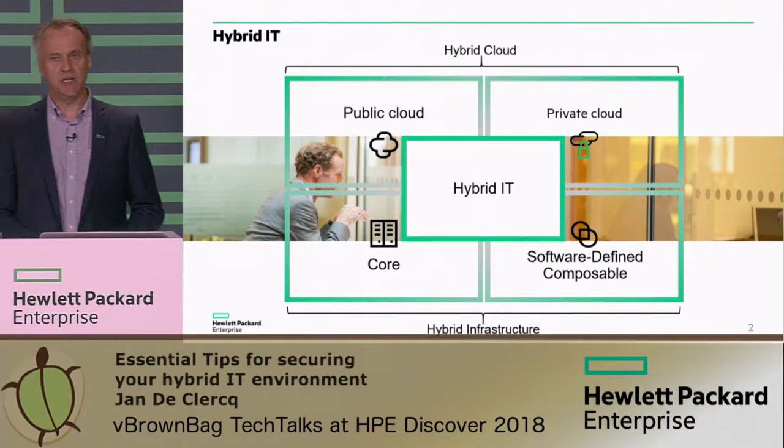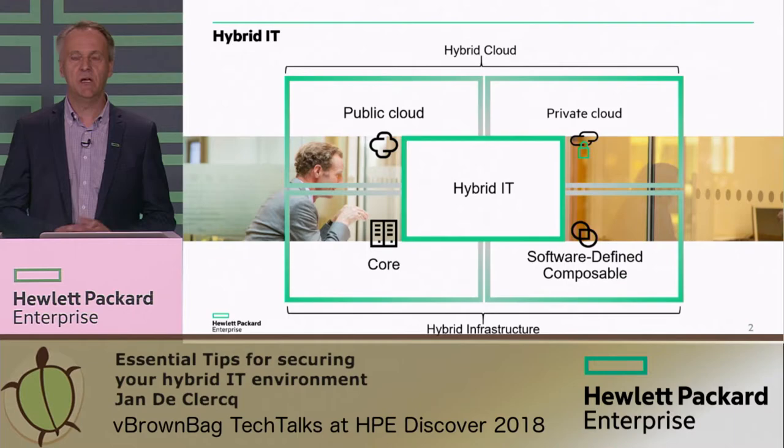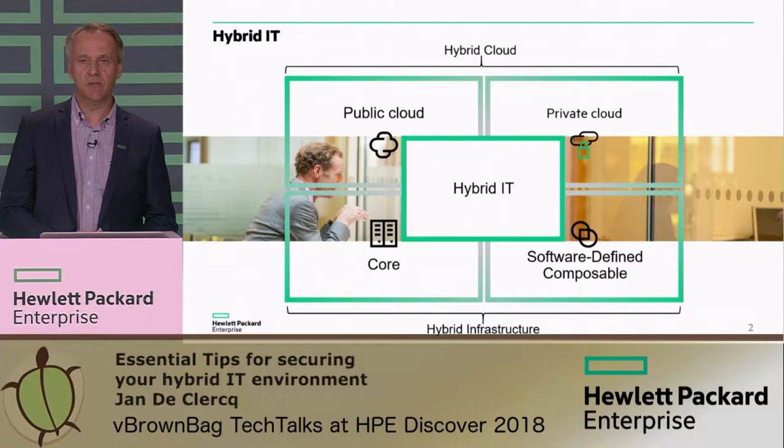The main challenges in this space are about ensuring that the data that travels across many more different communication links than in a traditional IT environment is secured — confidentiality protected, integrity protected, etc. Another big challenge is making sure that you have a unified security management that overlays all the different islands of your hybrid IT environment.